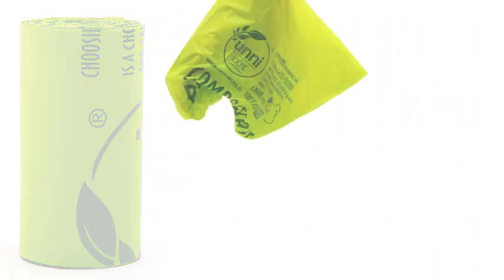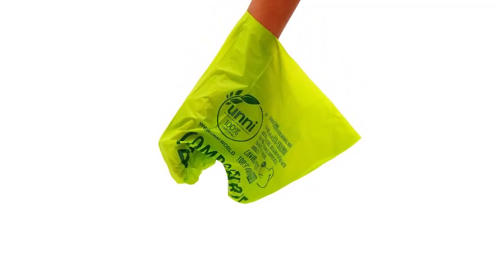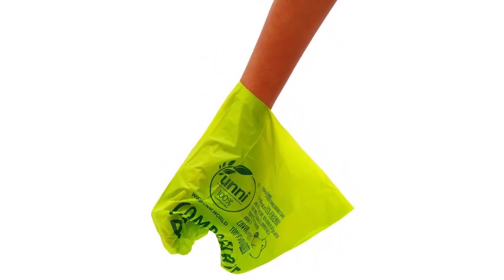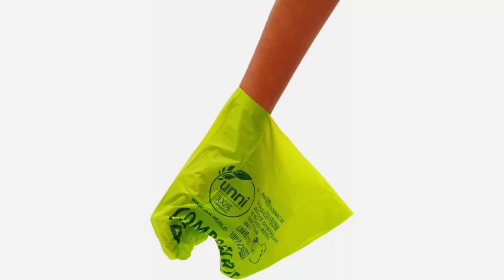The unscented rolls can be used with any normal leash attachment, and the perforated line makes it simple to tear off bags as needed. Each bag has enough space to pick up waste and tie it at the top for dependable garbage and odor elimination.